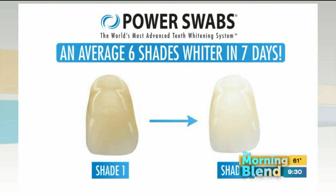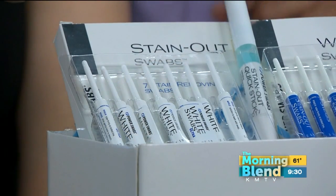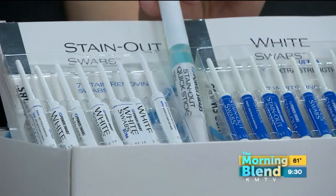Maybe that tooth was yellowed because of coffee or tea — what are some of the other offenders? Coffee, tea, maybe a glass of wine at night. All of those stains stay on your teeth. With every Power Swabs kit, you also get something called a Quick Stick.